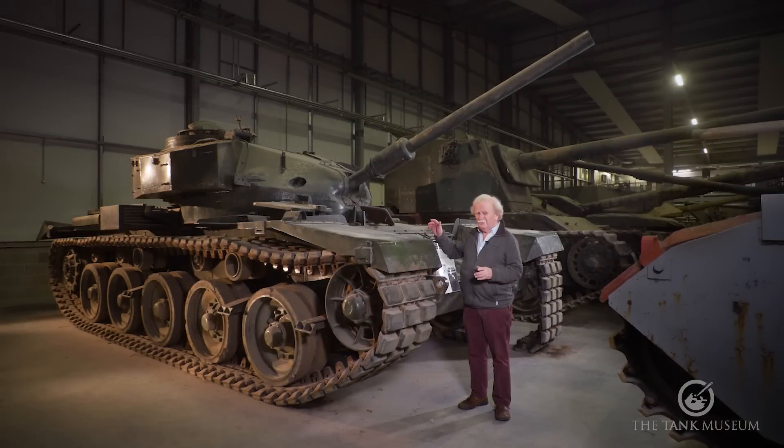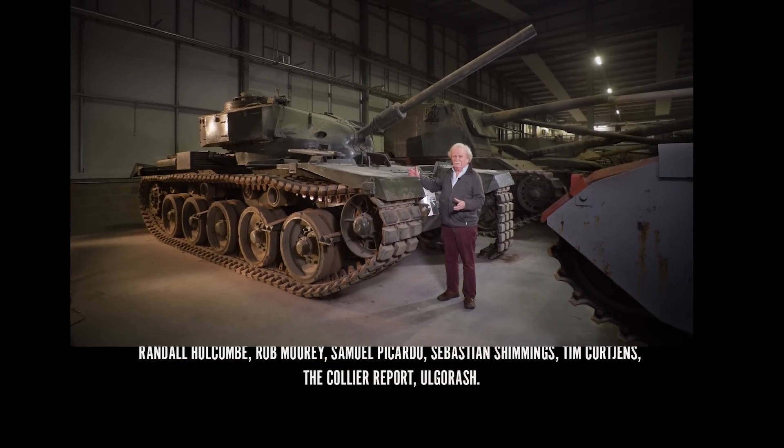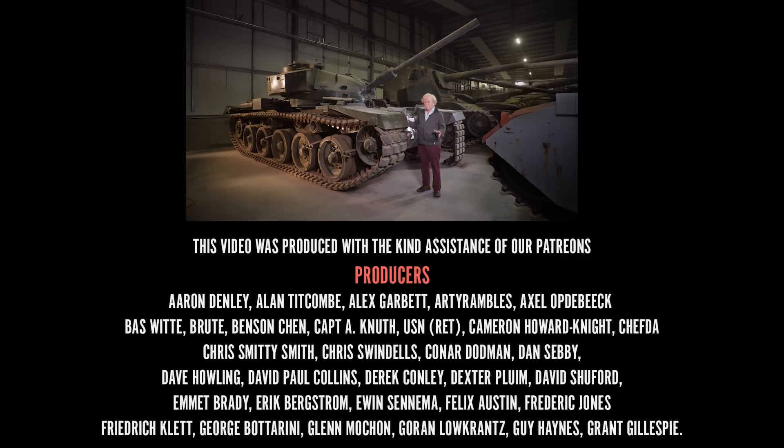An engine of 400 horsepower hasn't quite got the power for a 41-ton tank — it's a little bit slow. But it was only for demonstration purposes; that was all they produced it for, as far as we know.